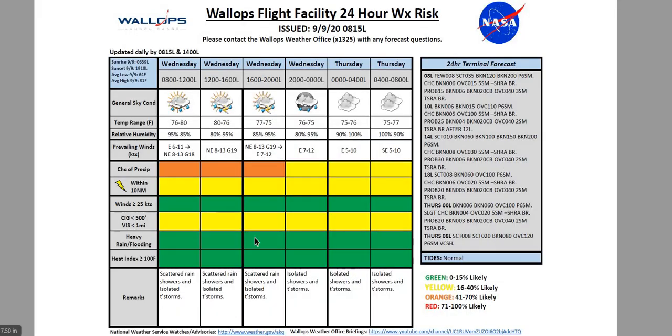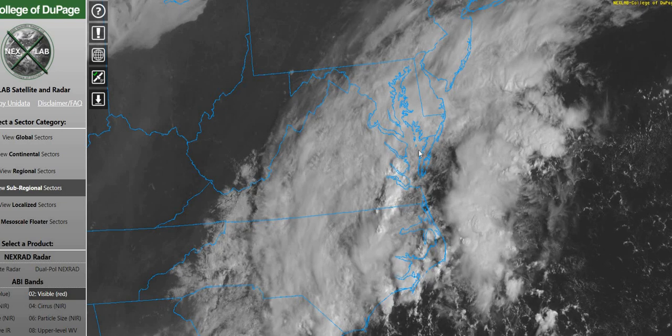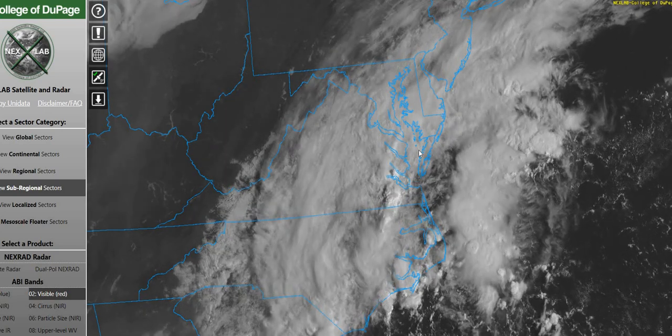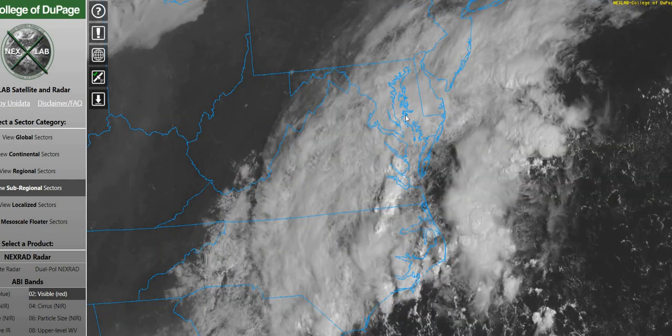Taking a look at our current satellite imagery this morning, you can see we have a lot of cloud cover across the region, and that's going to be the case today. Going back in time here a little bit, you can see that cloud cover just kind of streaming in from the south into the upper level flow, continuing over the region. And that's going to be the case for the remainder of today.